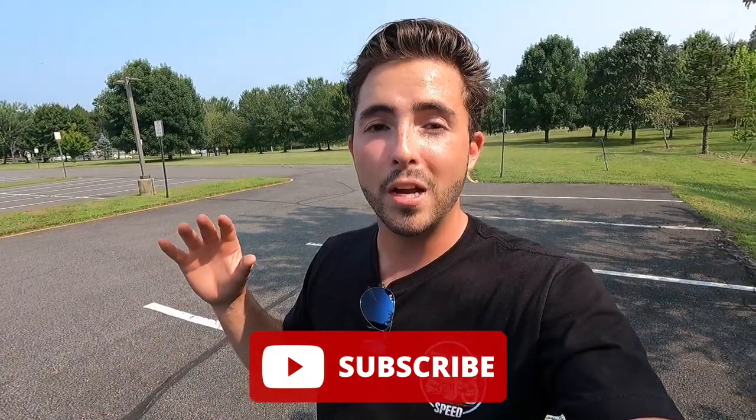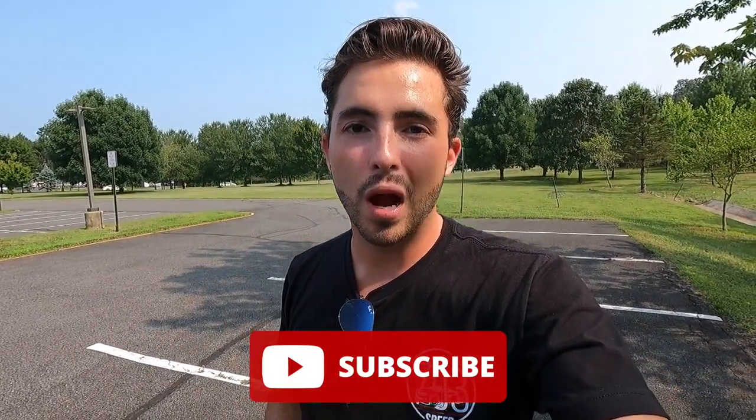If you guys are enjoying the video so far, please give it a big thumbs up and hit that subscribe button. I'm on my journey to 100,000 subscribers and I can't get there without your help. I just hit 14,000 subscribers, so from the bottom of my heart, thank you to each and every one of my subscribers. You guys are the reason this dream may become a reality. But let's move into the interior.